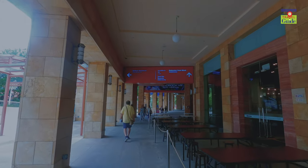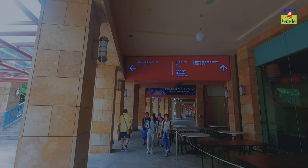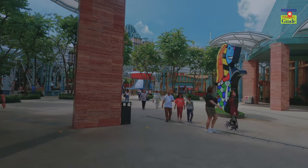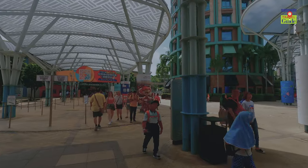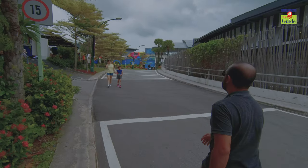Sentosa, a world-famous island situated in the central region of Singapore's southern coast. Although the total area of this island is expanded to merely 4.45 square kilometers, it's one of the frequently visited tourist spots explored by around 2 crore tourists yearly.